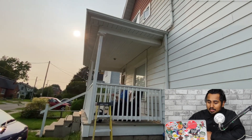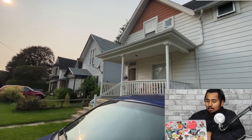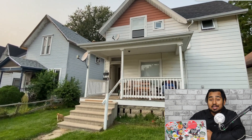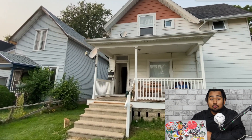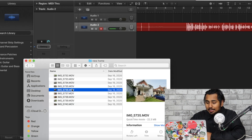So this is the front of the property — it's a little triplex I purchased. You can actually see my tenant sitting on the deck. The property has three units: one unit upstairs and two units downstairs. This is how the front of the property looks.